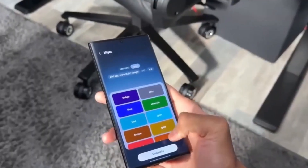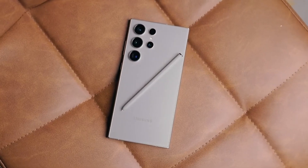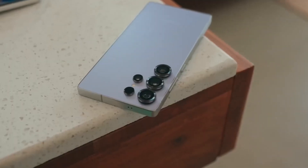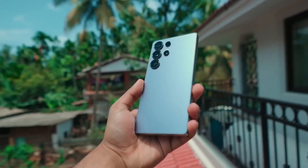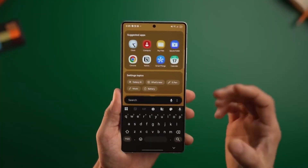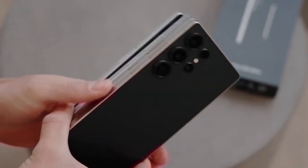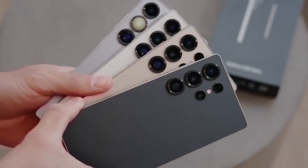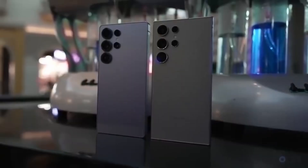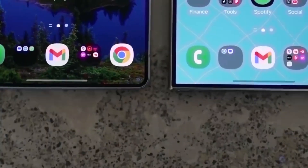According to reliable leaker Ice Universe, the S26 Ultra will feature a 6.89-inch display. At first, that might not sound like a big deal since it's the same size as the S25 Ultra, and many fans were hoping Samsung would go even bigger. But what's important isn't the size — it's the technology inside. Ice has teased that there will be surprises, and while details are still limited, we already have some clues. One new feature being rumored is something called FlexMagic Pixel.